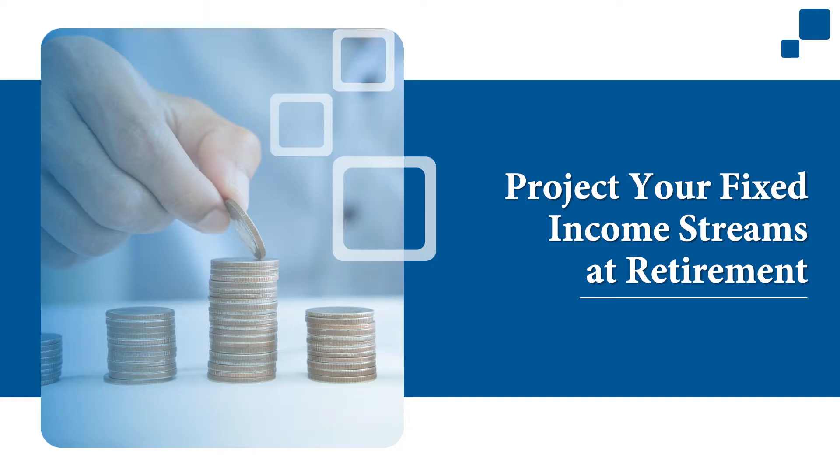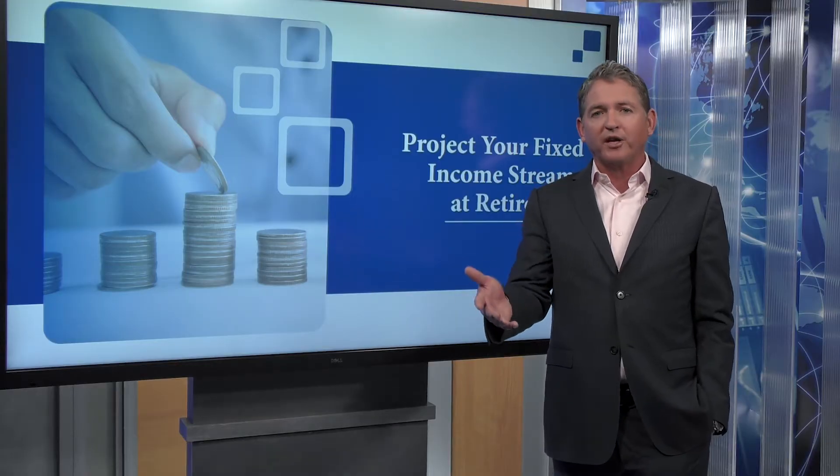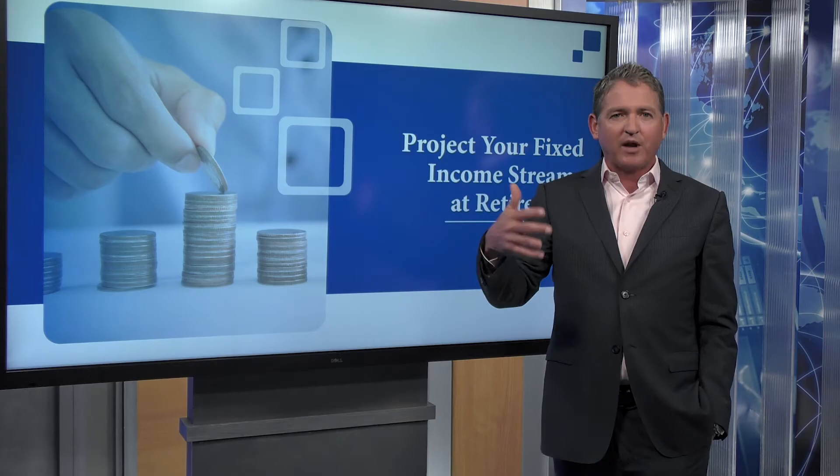Next, project what your fixed income stream is going to look like in retirement. This is going to include Social Security, any pensions, income from investments, and real estate that you have.